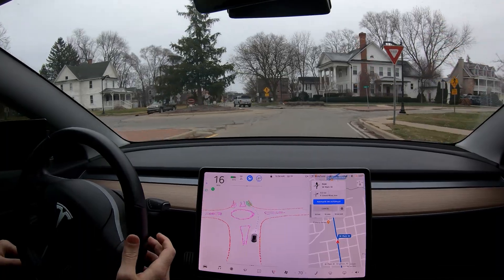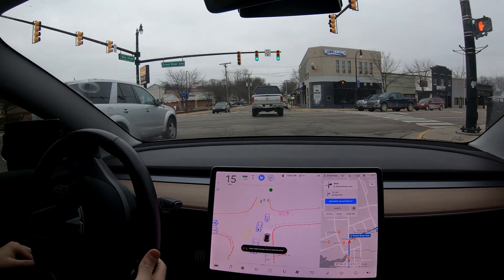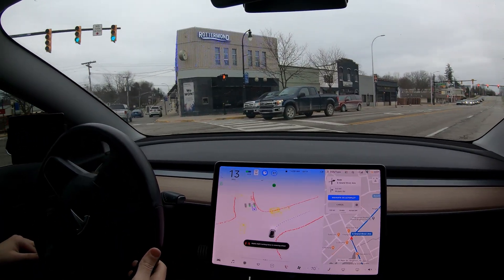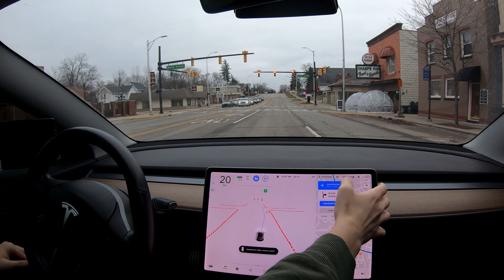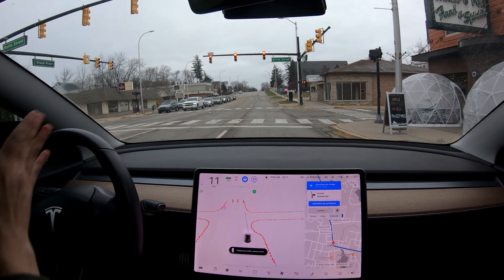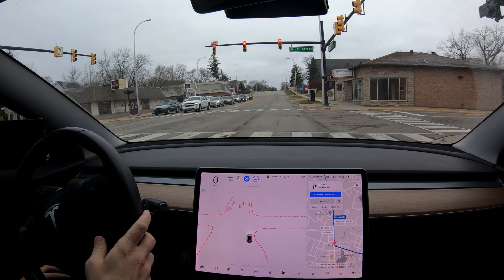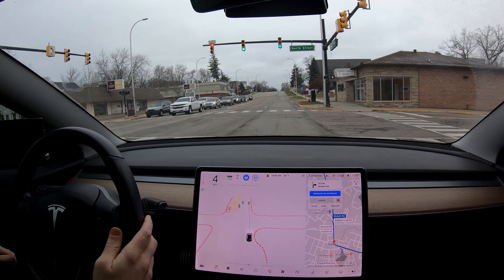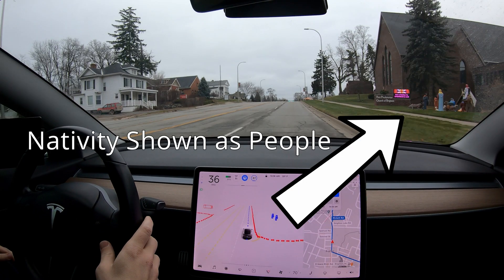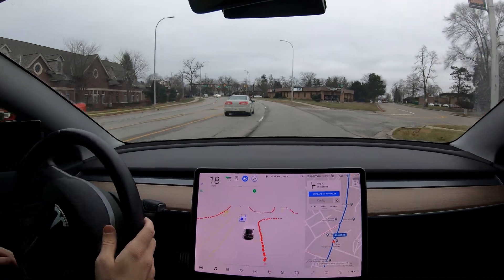Hitting the accelerator — we know it doesn't work. Aggressive acceleration through the green light, which was good, and then wrong turn into that lane — we don't have a left — and then it's switching back over. You have to stay to the right of course, but beyond that pretty good. Those globes over there — if you don't know, they're for outside dining when it's colder in the state, nothing to do with COVID.